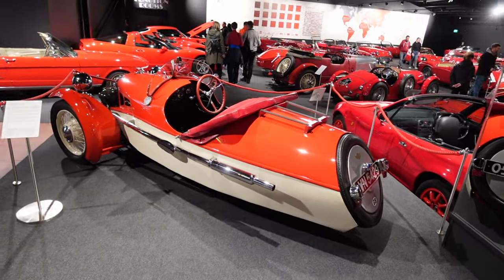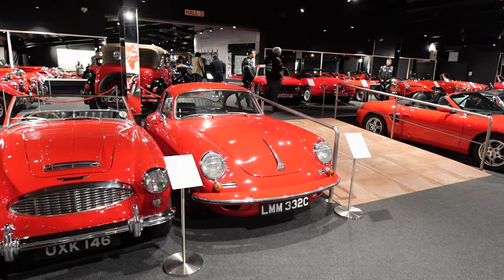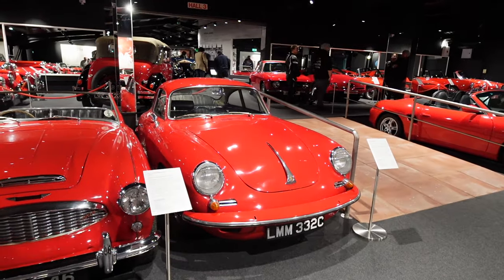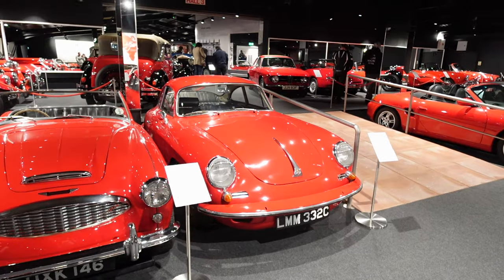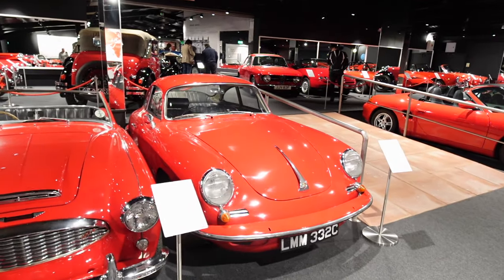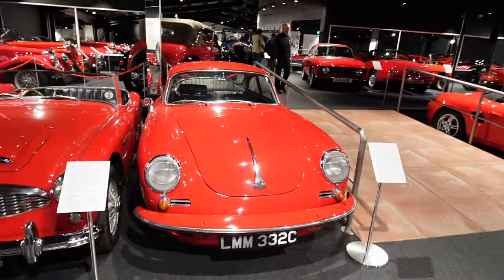There's a Morgan Supersport little three-wheeler — they're really cool. There are so many cool cars in this room I don't know where to point the camera. This has to be one of my favorites: a 1965 Porsche 356C coupe. This was the first ever car to actually wear the Porsche name.